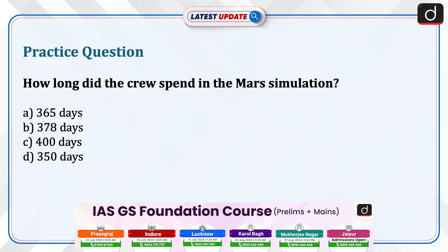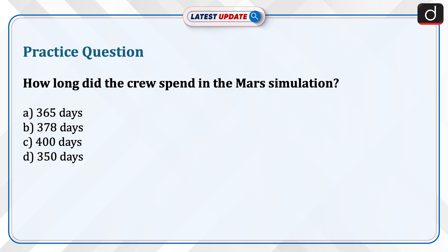Now it's time to test your knowledge. The question is: how long did the crew spend in the Mars simulation? 365 days, 378 days, 400 days, or 350 days? Send the answer to this question in the comment section.